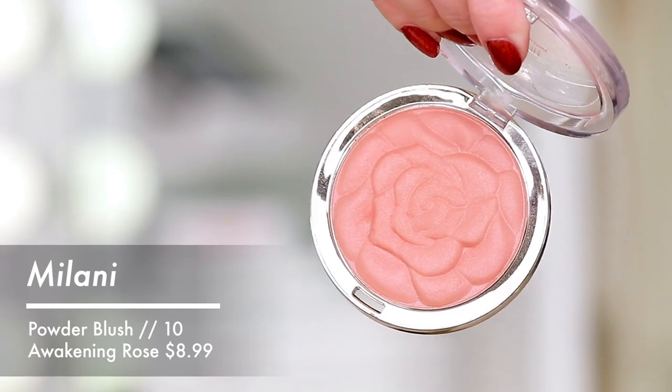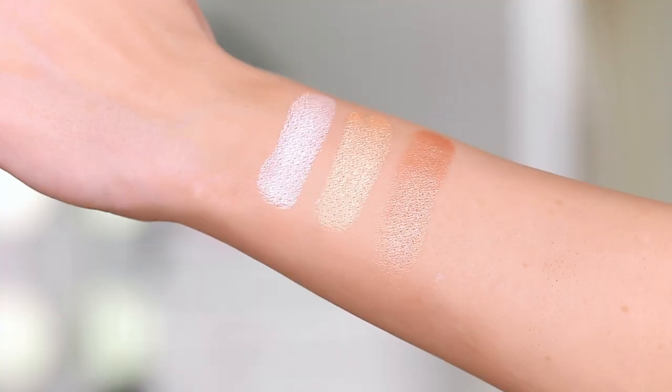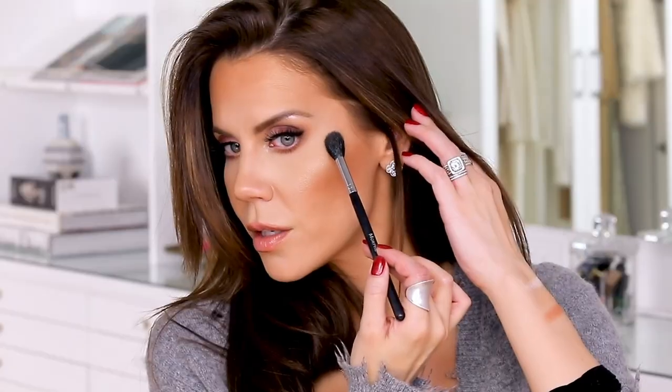For blush, this is the Milani Awakening Rose Powder Blush number 10 — they have a bunch of different shades and they're all fabulous. Also from Milani, they have one of my most favorite highlight trios — it's like a makeup Care Bear Stare! I'm going to show you how gorgeous this is. The reason I'd recommend getting a palette situation for highlight like this is because we're going to use it as eyeshadow as well. You just go right in on the high points of your face — just a tap right there, and that's it. Done and done.